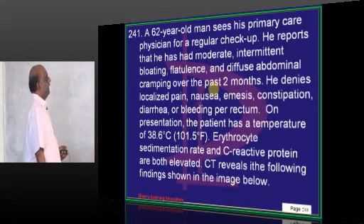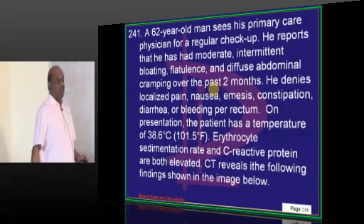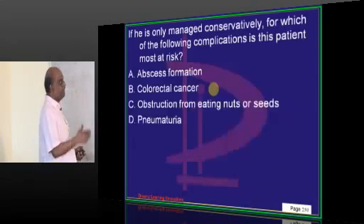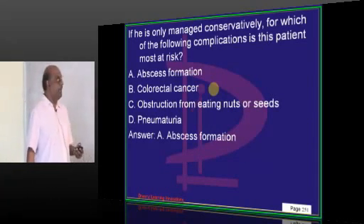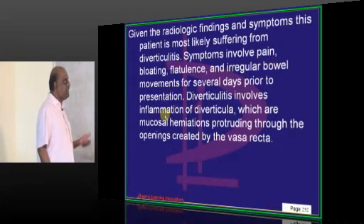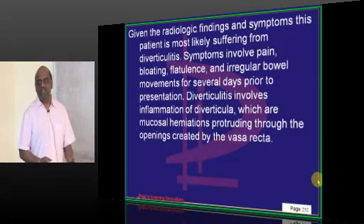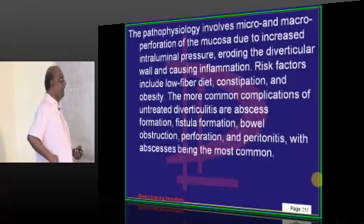A 62-year-old reports moderate, intermittent bloating, flatulence, and diffuse abdominal cramping pain. ESR and C-reactive protein are both elevated. CT abdomen shows formation of an abscess. The patient has diverticulitis, and one of its complications is inspissation of pus and localization leading to abscess development.